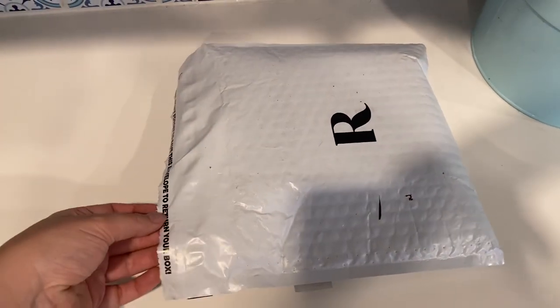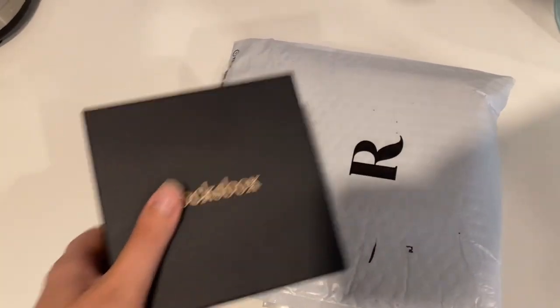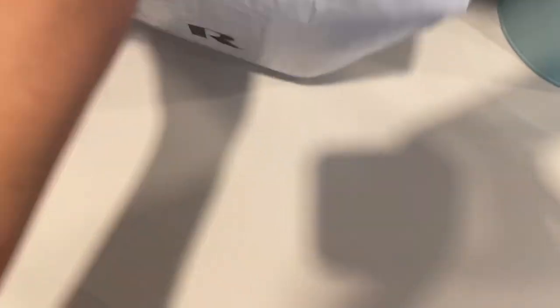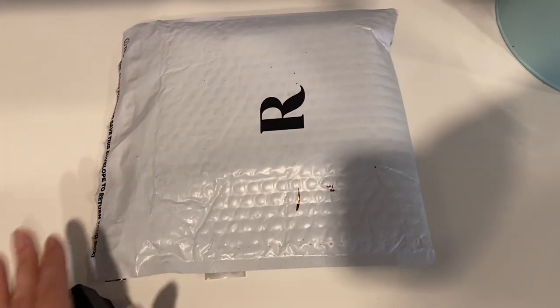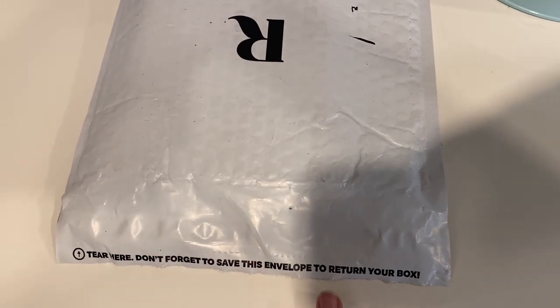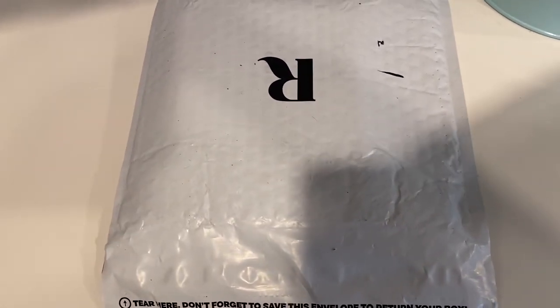Just in case you haven't done a Rocks Box before: you actually send the box back in the original poly mailer, this bubble mailer. It comes with a second closure inside. So don't get rid of this when you get it — it literally says that on the packaging, but I could see how you could easily miss it and then be stuck trying to find your own poly mailer.